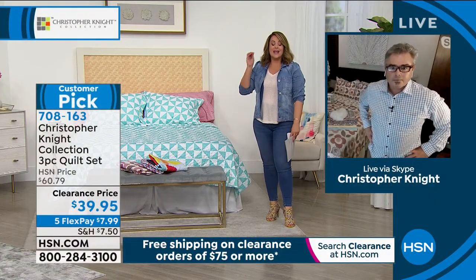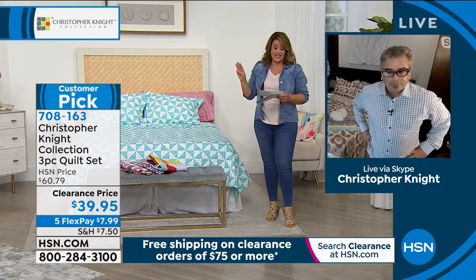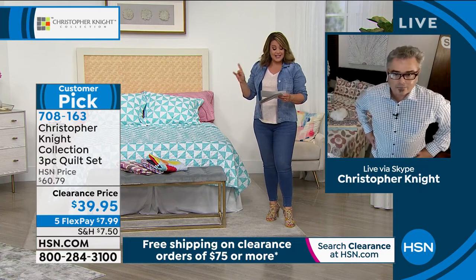I only have 1,400 of these, so this is an unbelievable deal. It's the easiest way to make your bed and refresh a room — it's a three-piece quilt set. No matter what size your mattress is, whether it's twin, full, queen, or king, it's the same price today: $39.95 for a premium three-piece set.